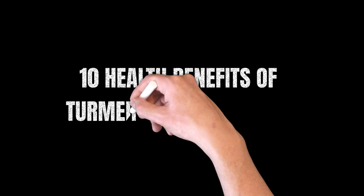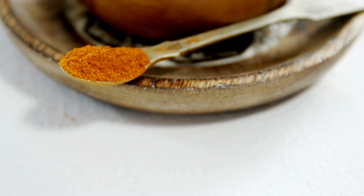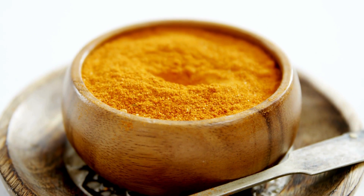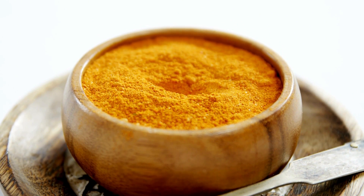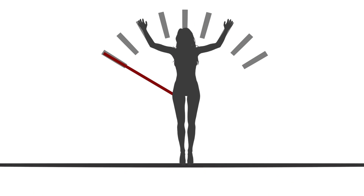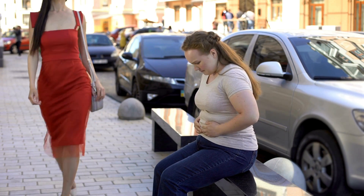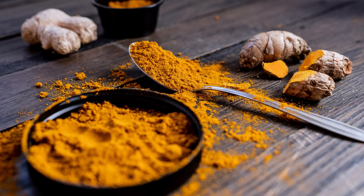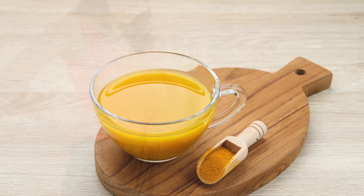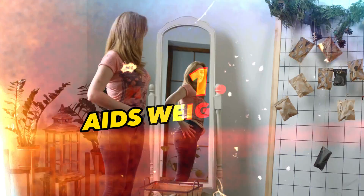10 Health Benefits of Turmeric and Curcumin. Turmeric and curcumin, its primary active compound, are not only flavorful spices but also filled with amazing medicinal properties. One of the top health benefits is weight management. As people all over the world are battling obesity and metabolic syndrome, turmeric is a gentle, holistic supplement to consider. Benefit 1: Aids Weight Loss.